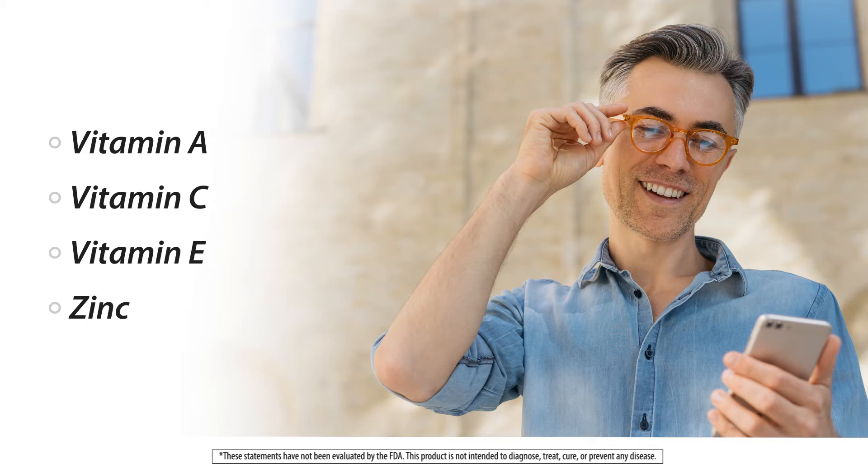And when blue light is concerned, lutein and zeaxanthin, which are antioxidant pigments, protect the eyes from exposure to your digital devices. The blue light protection is one of the best things about the antioxidant lutein.